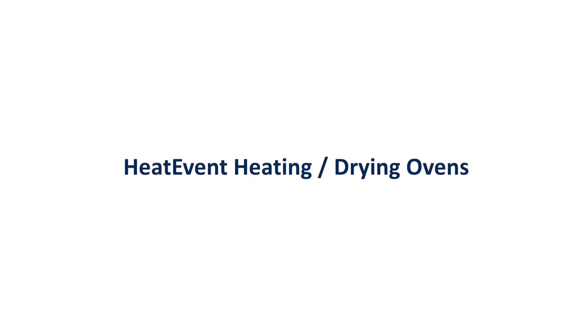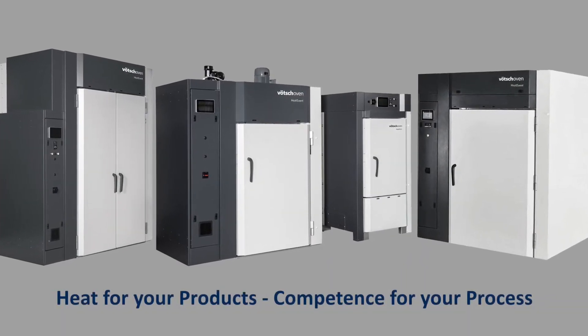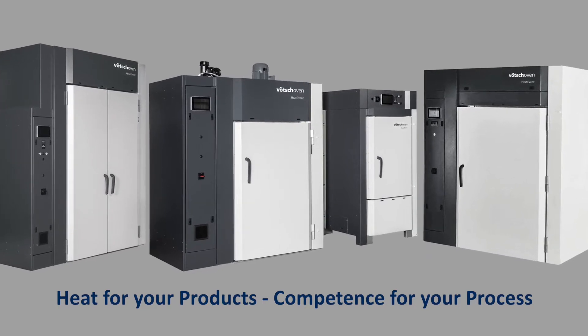Thank you for your interest in our industrial heating ovens. Our premier heat event ovens provide superior quality and performance, unmatched in the industry.